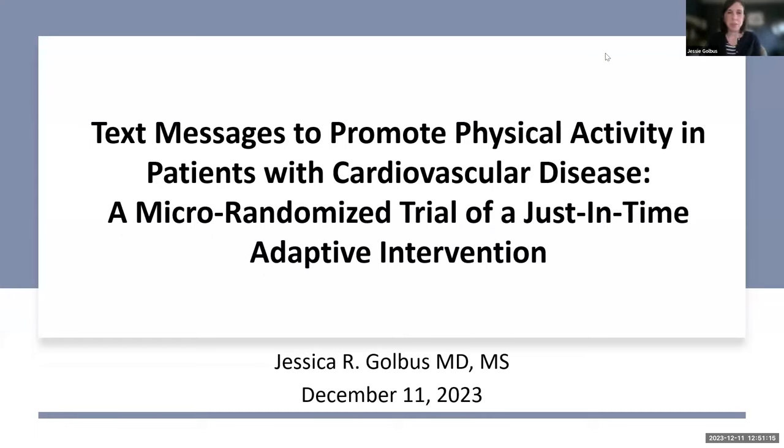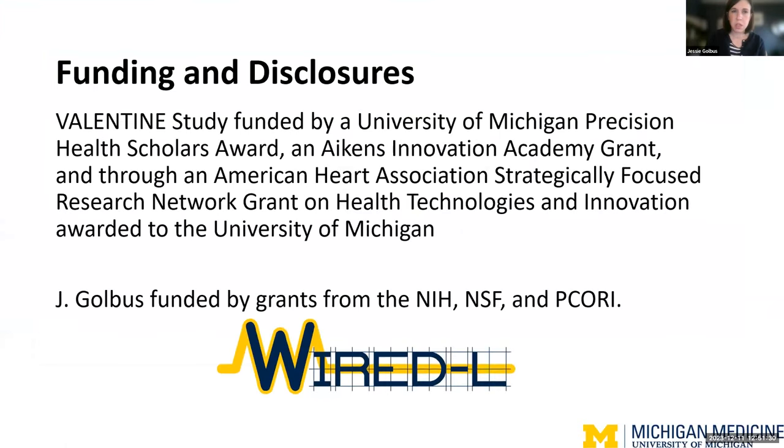I'm Jessie Goldbuss. I am a heart failure cardiologist here, and my research focuses on how we can use mobile health technology for behavioral modification in patients with cardiovascular disease. My biggest disclosure for today is that my internet is a disaster and keeps going out when the VPN disconnects — but I promise if I disappear, I will be back shortly. These are the other disclosures for this work.